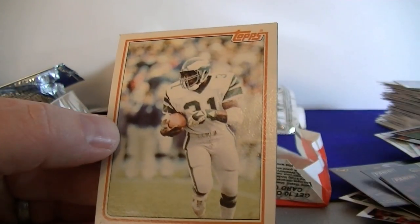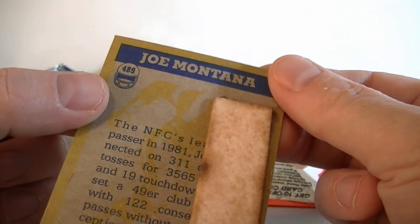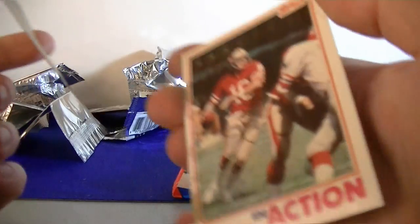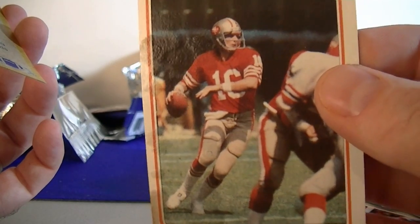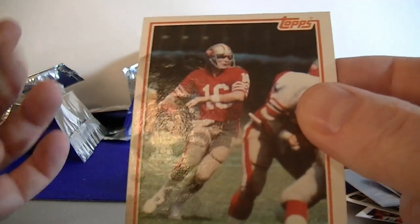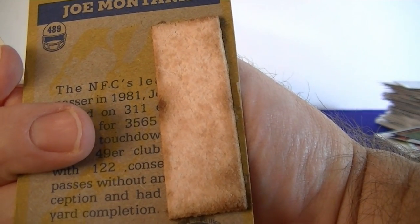Oh, pretty cool sticker here — LT linebacker, all-pro sticker. Jerry Robinson in action. Franklin Master for the Eagles. Kellen Winslow in action, that's pretty cool. Rod Shoti, Ed Newman, a card for the Dolphins. And what card has the gum stuck on it? Oh look at that gum — that's gross. It's on Joe Montana too! Joe Montana in action — what a bummer. Kind of let down at the end, but no biggie. Got to expect something like that. Joe Montana in action with the nasty gum — I'll leave it on there. It's eBay 101.